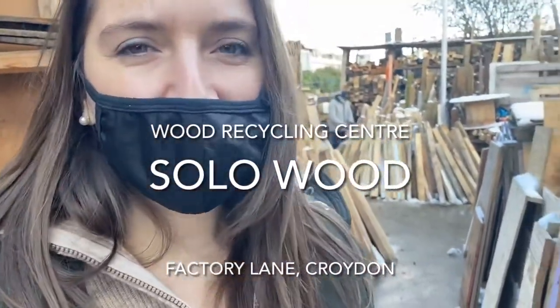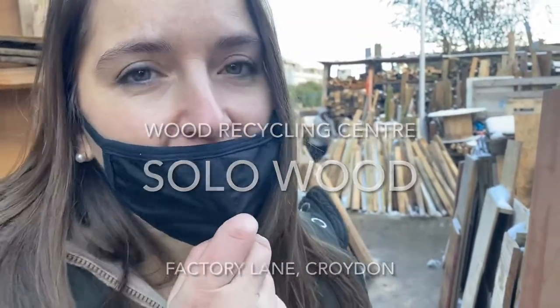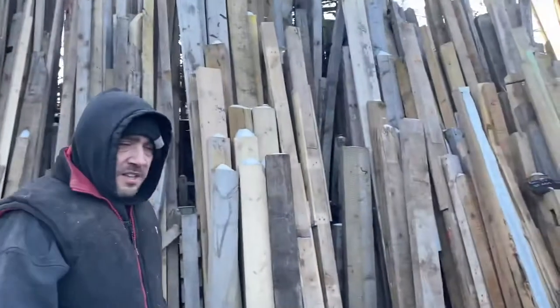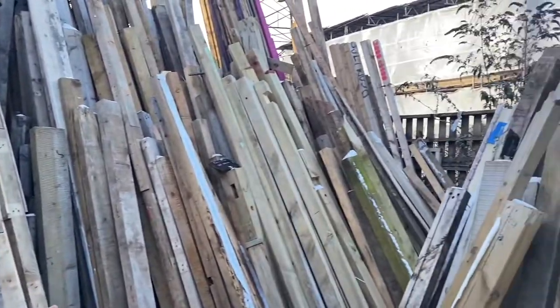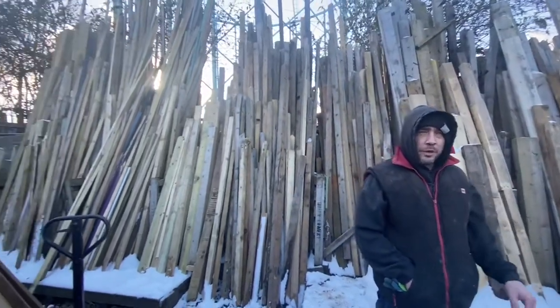We have this amazing place in Croydon. Did you know that Croydon has its own wood recycling center called Solo Wood? If you like wood, timber, or any DIY projects, this is a paradise for you. We stock between 50 and 100 tons of waste wood every month that would otherwise go to landfill. The idea is to set up the business so that community projects and schools can all benefit from using cheap timber.